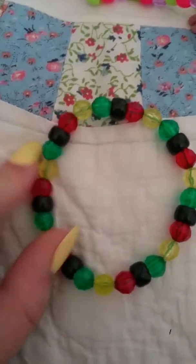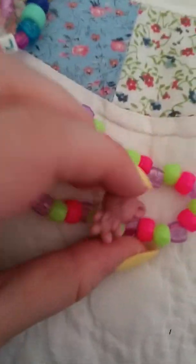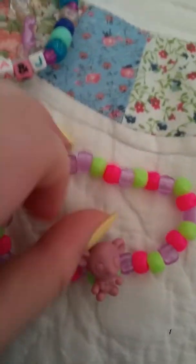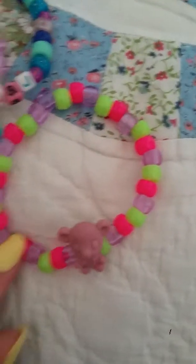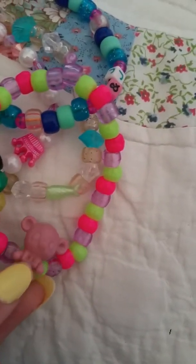I have the single with a little bear on it and I like how it turned out. It's on green, pink, and a translucent purple. The cute little bear — it has a little bow tie, by the way.